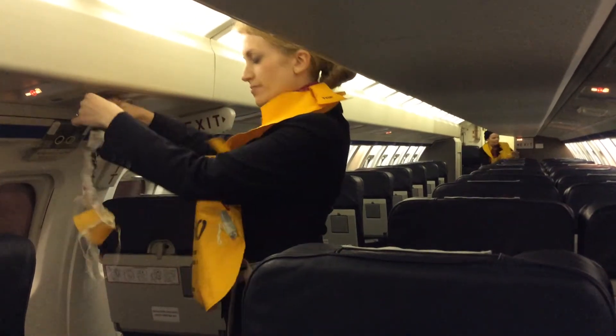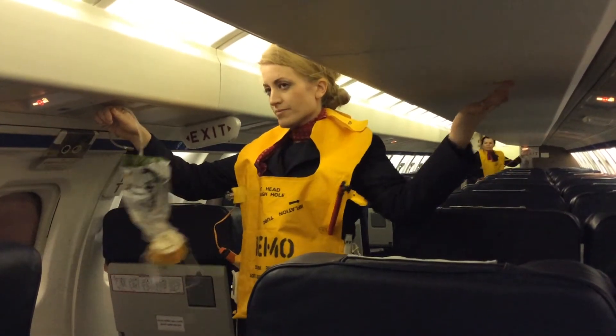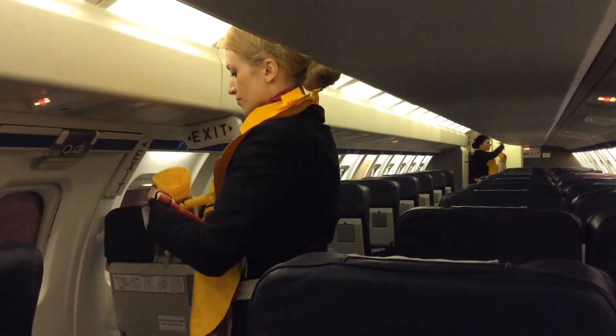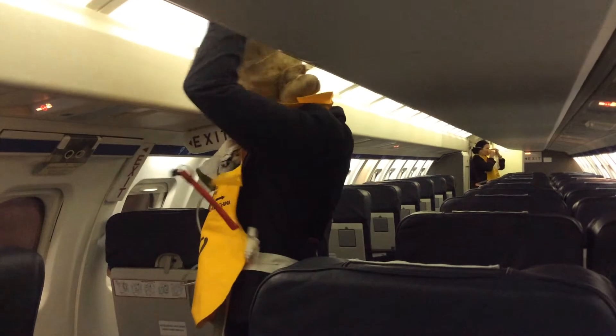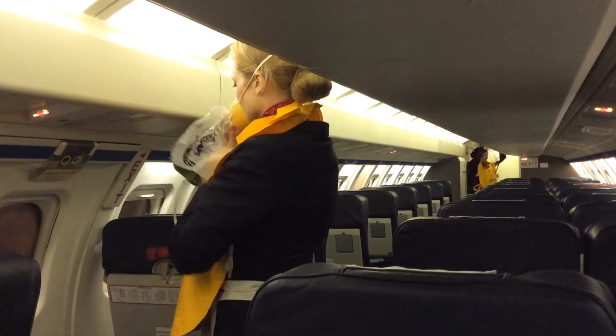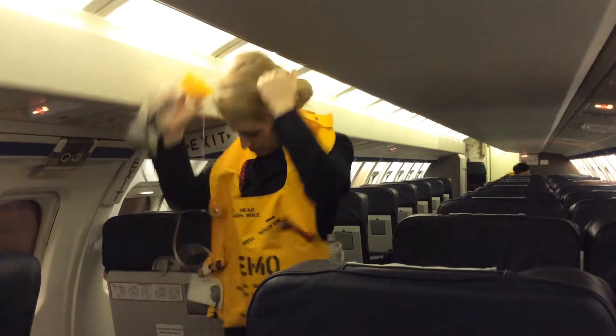If oxygen is required, masks like this will fall from the panel above your head. Pull the mask firmly downwards to activate the flow. Place the mask over your nose and mouth, adjusting the strap to secure, and breathe normally. Please ensure that your own mask is fitted before helping others.